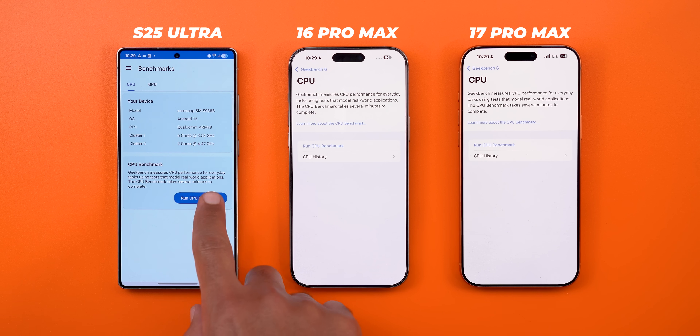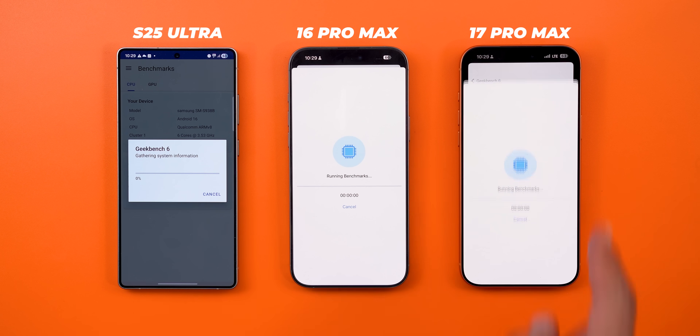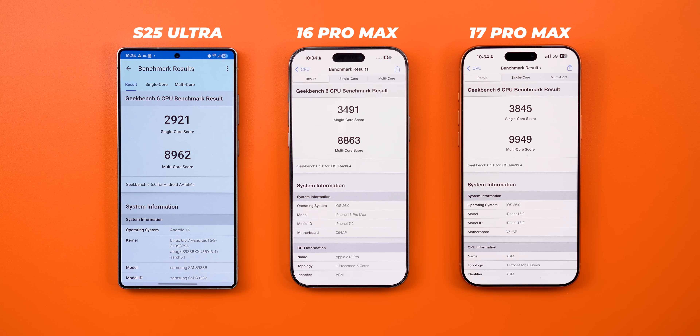It's also worth noting that this is the heavy workload test Cosmic Orange Edition, featuring a new backdrop that matches my 17 Pro Max's color. Starting with Geekbench 6, the A19 Pro chip is 12% and 11% faster than the 16 Pro Max and the S25 Ultra respectively in the multi-core score, plus it's 10% and 31% faster in the single core.